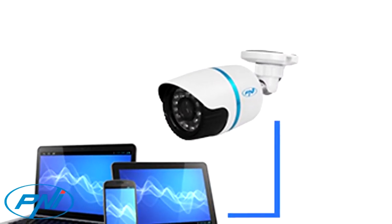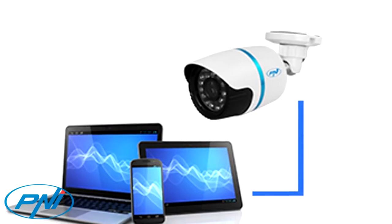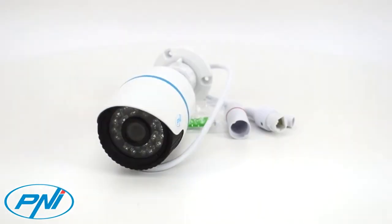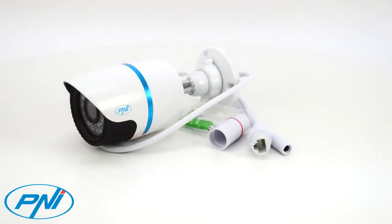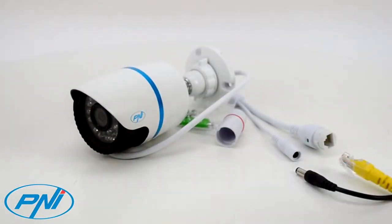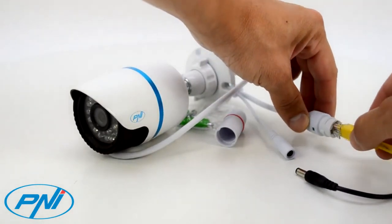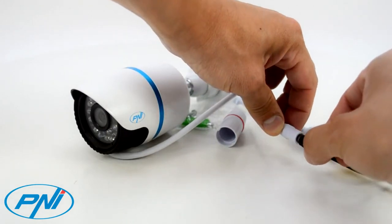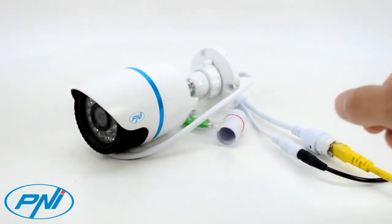You can record images taken from your camera on a computer over the internet, provided it is turned on for the duration of the recording, or on an NVR provided it has at least one HDD installed in read-write mode. You can use the product to monitor interior and exterior spaces. The IP66 protection class guarantees the isolation of the interior components from humidity and dust.